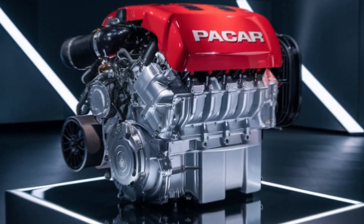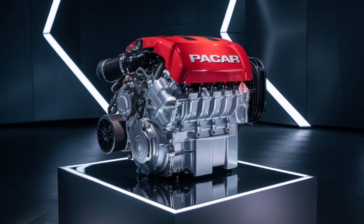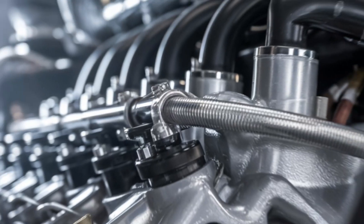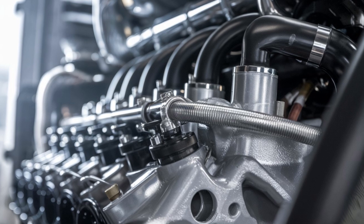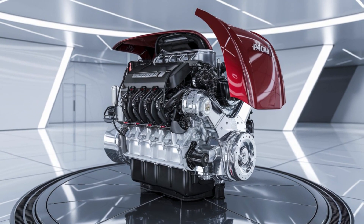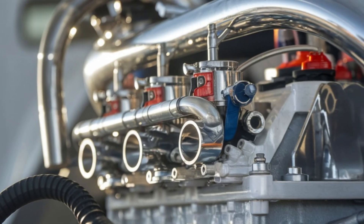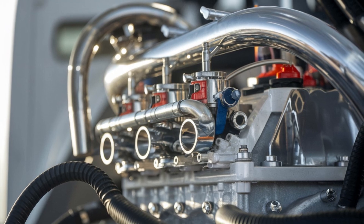Fuel savings are great, but what about downtime? One of the most buzz-worthy changes is in the electronic architecture. The MX-13 for 2026 is said to feature advanced predictive diagnostics using machine learning — think AI meets diesel. It monitors wear patterns, forecasts component lifespan, and warns you before a breakdown hits. It's like having a fortune teller in your ECU.